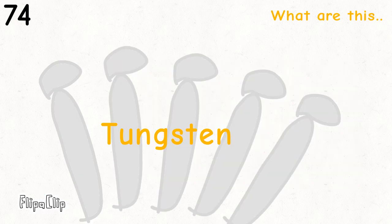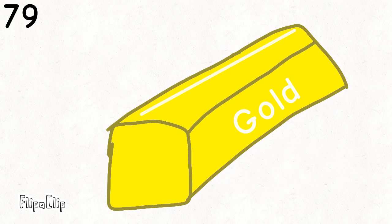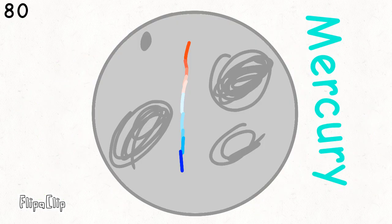Hafnium, tantalum, and then we're on to rhenium, osmium, and iridium, platinum, gold to make you rich till you grow old, mercury to tell you when it's really cold.